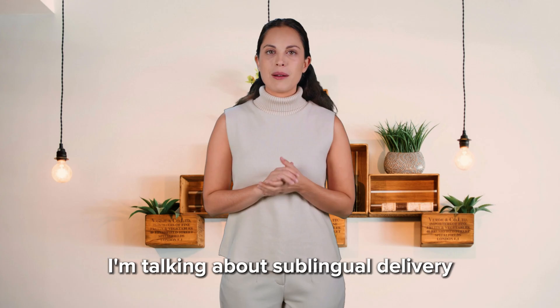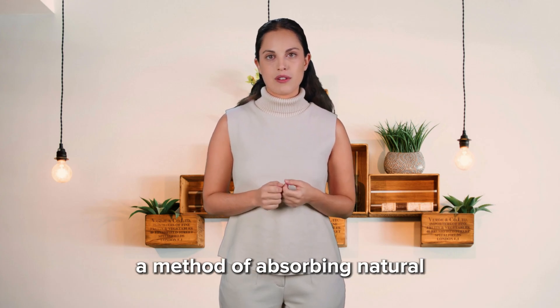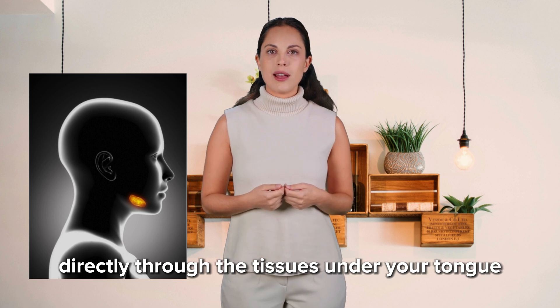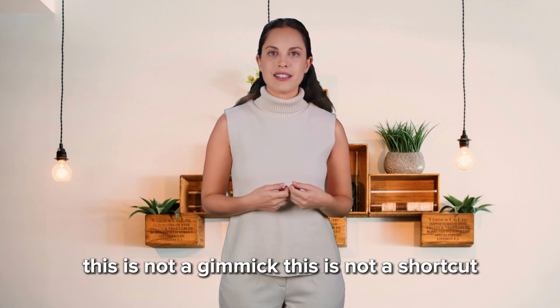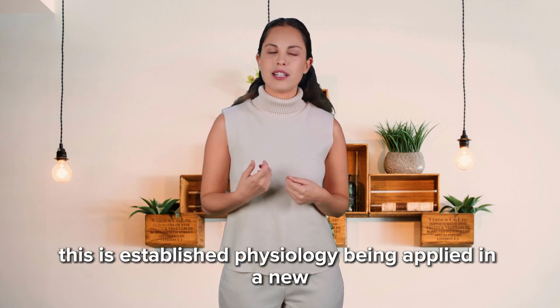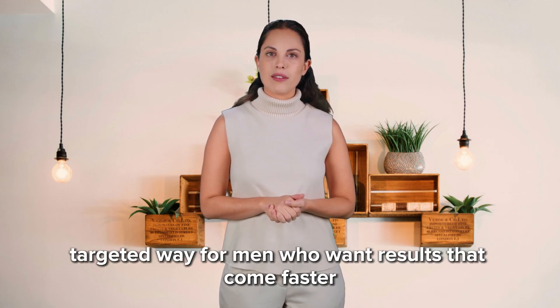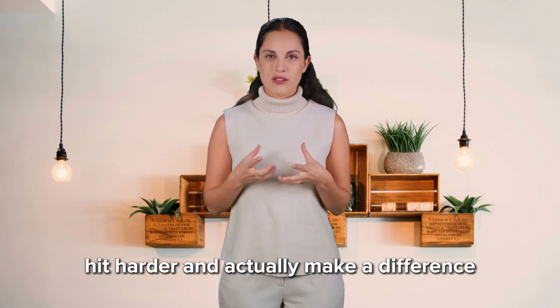I'm talking about sublingual delivery — a method of absorbing natural performance-enhancing compounds directly through the tissues under your tongue. This is not a gimmick. This is not a shortcut. This is established physiology being applied in a new, targeted way for men who want results that come faster, hit harder, and actually make a difference.